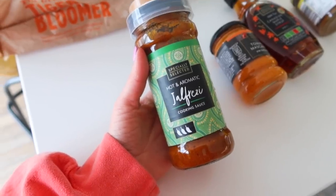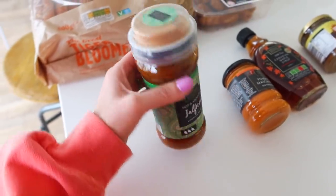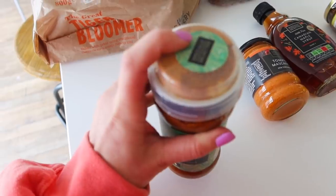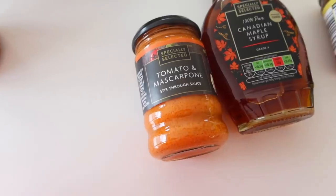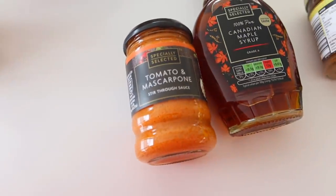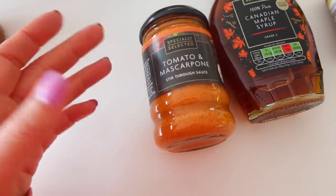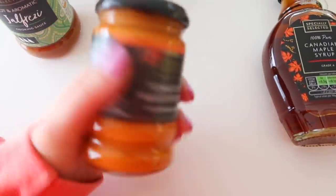Then I also picked up this curry sauce — it's a Jalfrezi one, which is quite spicy, but they had all the different curries there. This was recommended by you guys — you said get the curry sauce with the spices on top. You heat up the sauce for about four to five minutes and then add the spices for another few minutes. I'm excited to test that out because we're really into our curries at the moment. And another product so many of you recommended was this tomato and mascarpone pasta sauce — it was 72p and it's just a stir-through sauce, so really quick and easy to make for the kids.